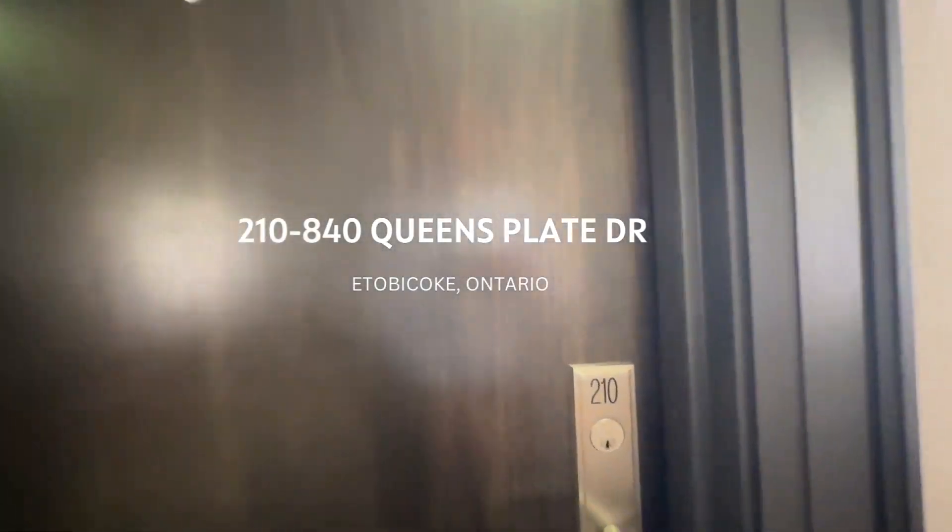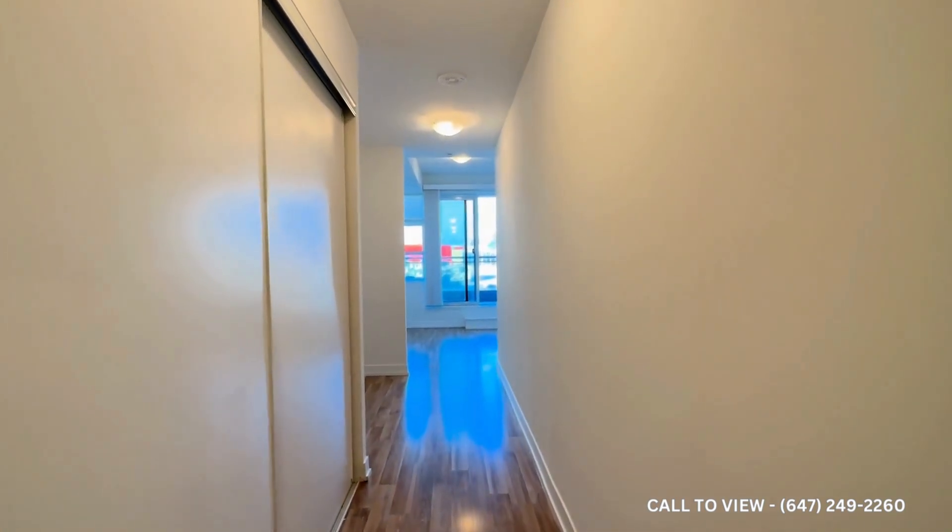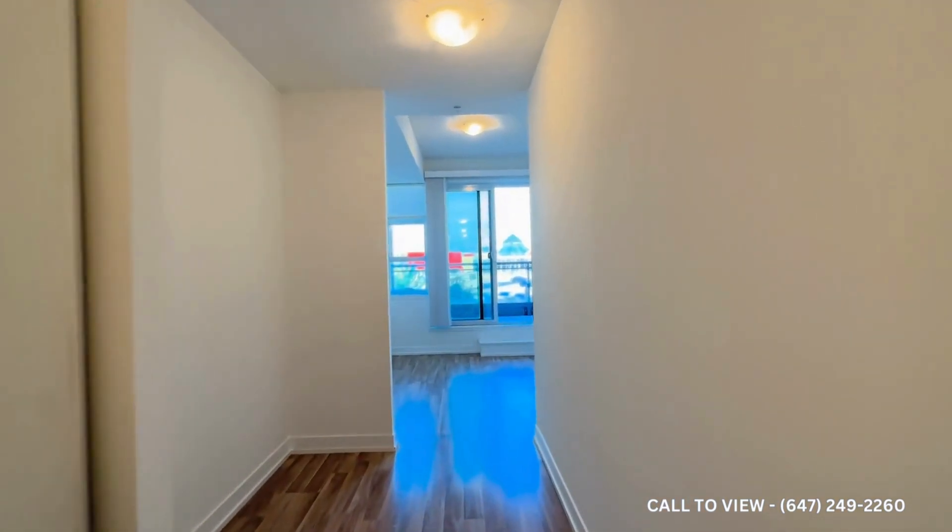Hello, welcome to unit 210 here at 840 Queen's Plate in Etobicoke, Ontario. This is a beautiful one-bedroom plus den, one-bathroom, 700-square-foot unit.